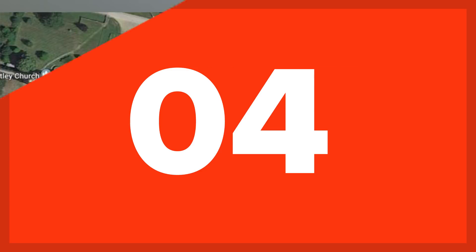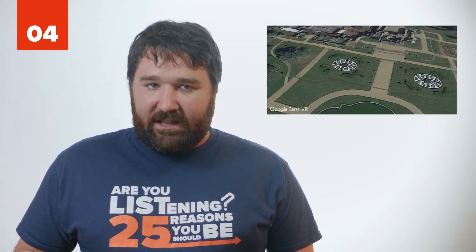Number 4: Whitley Court. Whitley Court was first built in 1655 by English Iron Master Thomas Foley, but later came into the hands of William Ward in 1833, who remodeled it into a more grand estate. Many lavish parties were thrown at the estate. It even hosted King Edward VII, who was then Prince of Wales. Unfortunately, a great fire turned it into a shell, and Ward decided not to repair it.